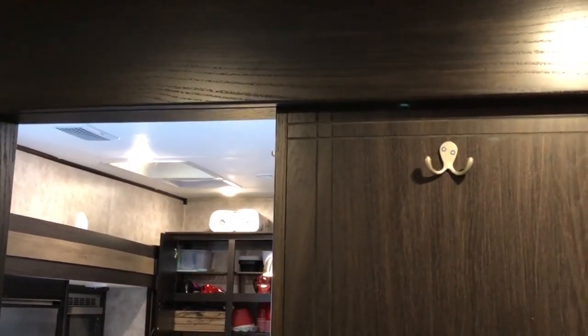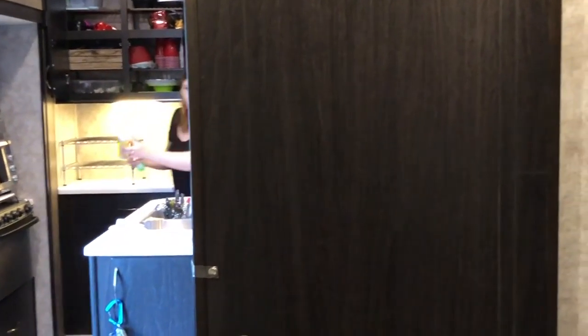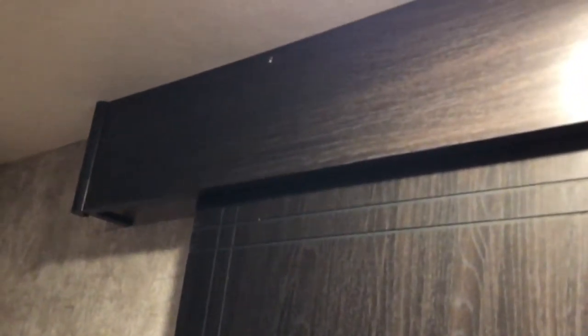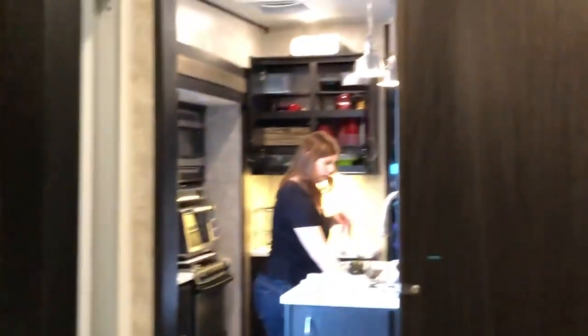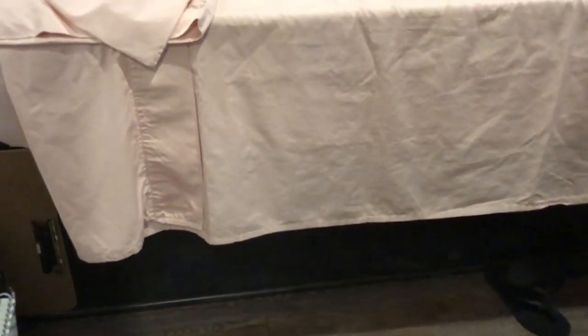The coolest part is the new barn door that RV Renovators did a masterful job at — they created that whole thing. It's gorgeous. They used the old door, trimmed it out on the edges, put it on a slider, so instead of that door swinging out in front of the toilet, now it just slides out of the way. It's unbelievable. You can tell it's so much better than what the manufacturer did on the bedroom door — I don't know why they put the bedroom door on a slider but didn't do the same for the bathroom door.